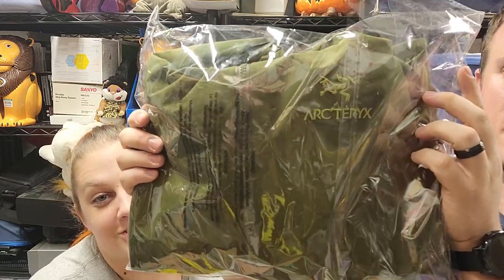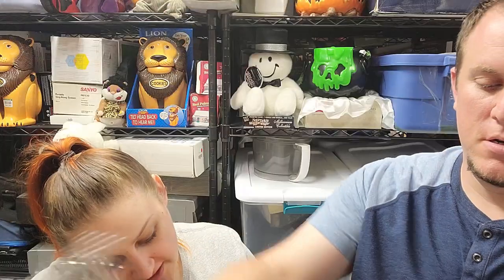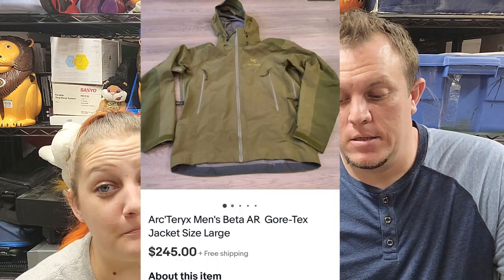Bolo of the video — this is an Arc'teryx men's Beta AR Gore-Tex jacket, size large. For those of you in reselling, you know what this is. It's expensive, and this is the first one I've ever found that was affordable for me to buy. Cameron bought it for $10 and we resold it for $245. I'm a little concerned because there were a couple of marks noted in the listing, but the jacket's in good shape and the buyer can see all that. One of my better $10 purchases.